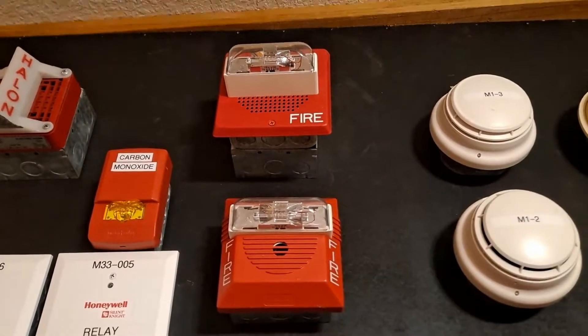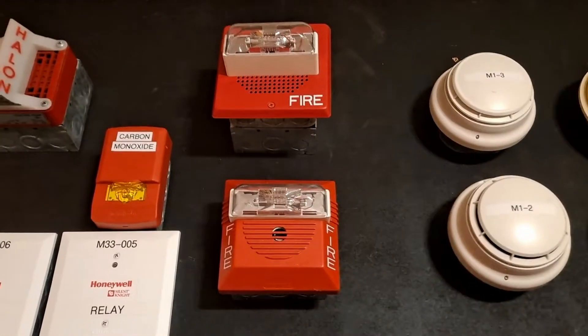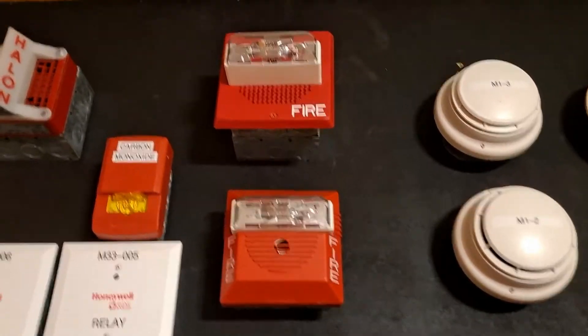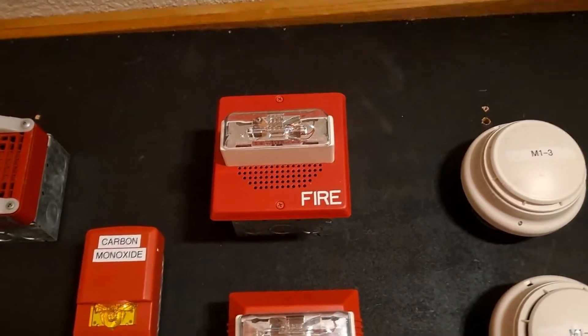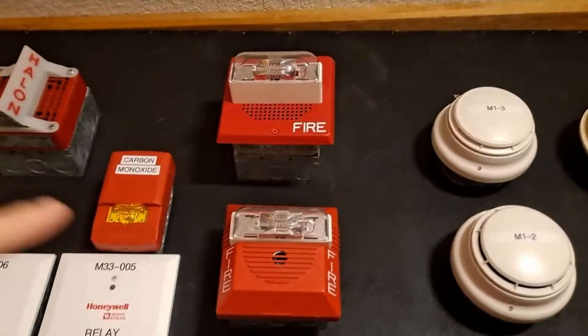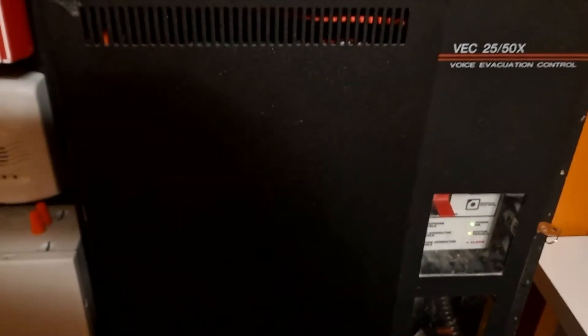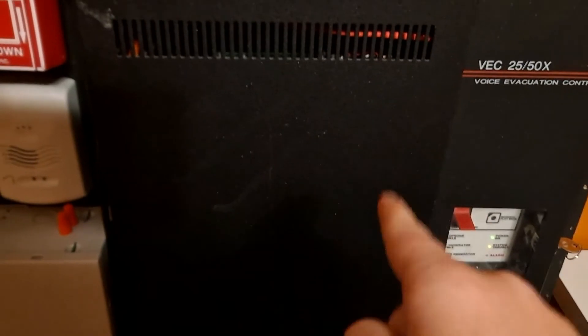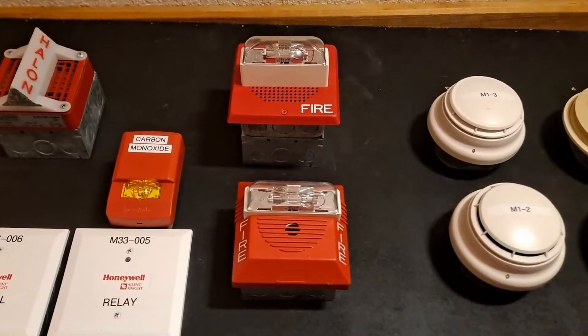If we look at our devices, the Wheelock NS is in the same place as it was before — nothing has changed there. If we look up above, we have my Wheelock E70. I'll be doing a setup I've been wanting to do for a bit, where I have a horn strobe and speaker strobe sounding together. The voice panel is going to be hooked up, set to do the slow whoop tone as well as the default fire message, so you will be hearing that as well as the NS going off.